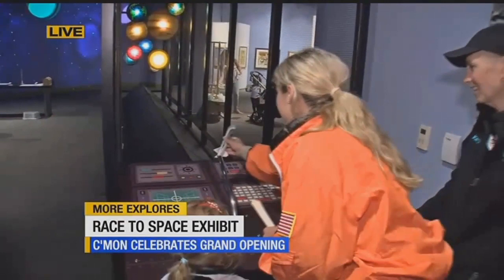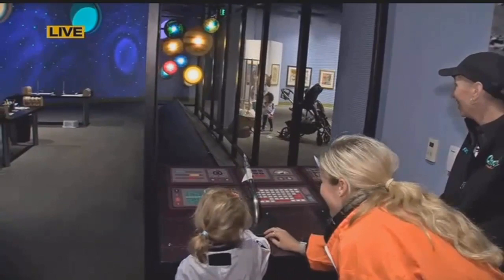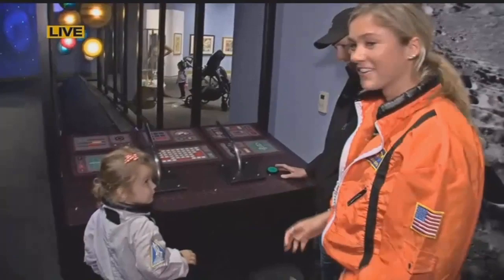You ready for one more, Stephanie? We'll put that on there. Three, two, one — blast off! Woo! Awesome, good job. You are such a great little astronaut. High five!